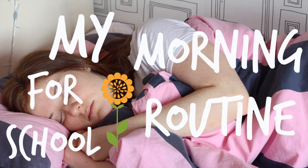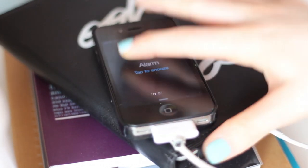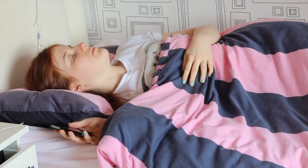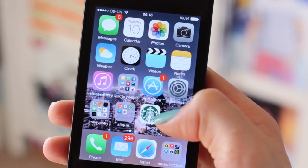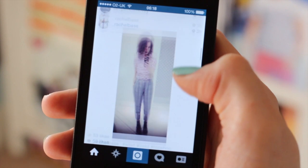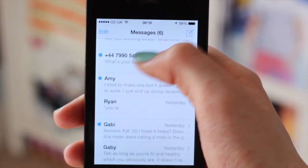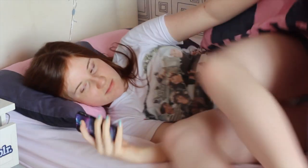Hi guys and welcome to my morning routine for school. My alarm goes off around quarter past six and I'm normally very very tired, so I turn off my alarm and then I go on my phone and check all of my social media sites. Then I go off my phone and get ready for school.